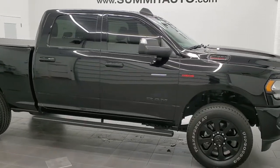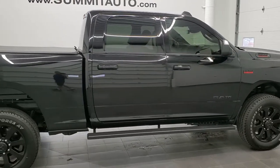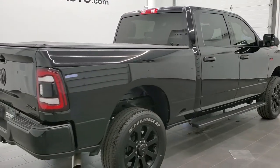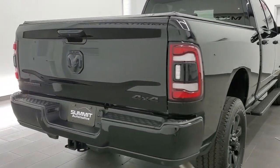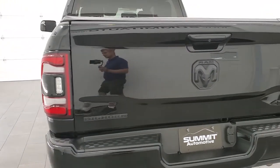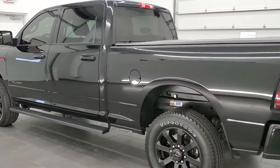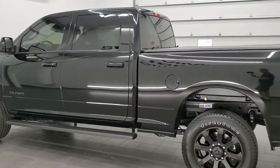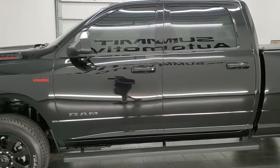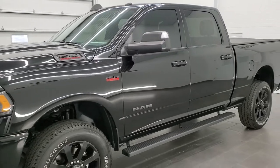This 2020 Ram 2500 Crew Cab Short Box Bighorn Night Edition is stock number 12100Z. We are here at Summit Automotive in Fond du Lac, Wisconsin, near new and used Ram and heavy duty truck headquarters. This 2020 Ram 2500 has the 6.4-liter V8 Hemi engine. It has been fully safetied and inspected by our service shop, has a fresh oil and filter change, and all the fluids have been checked and topped off. This truck is 100% ready to go.